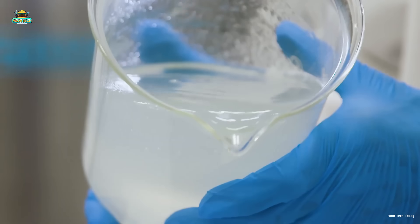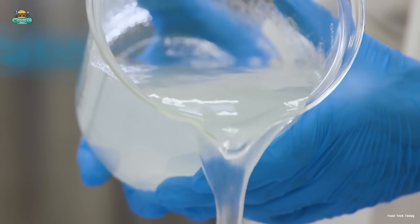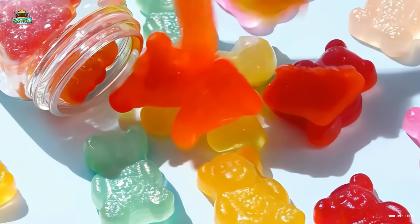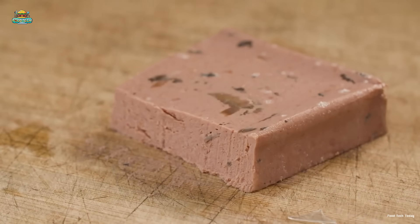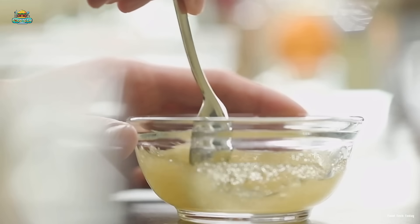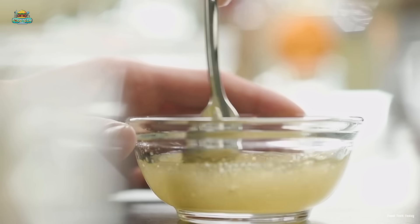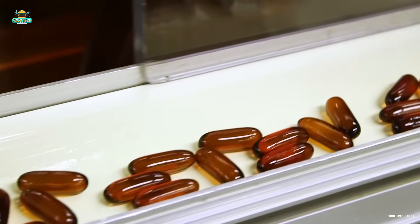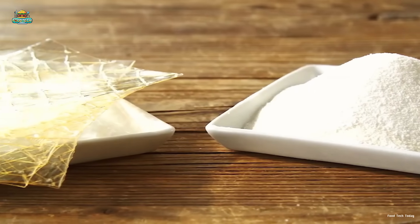Thanks to its unique gelling properties, gelatin plays an essential role in various industries. In the food sector, it is widely used in candies, desserts, dairy products, and processed meats. Additionally, gelatin serves as a stabilizer, thickener, and gelling agent in the pharmaceutical industry, where it is used to produce capsules and tablets. It is also found in cosmetics, adhesives, industrial films, and protective coatings.